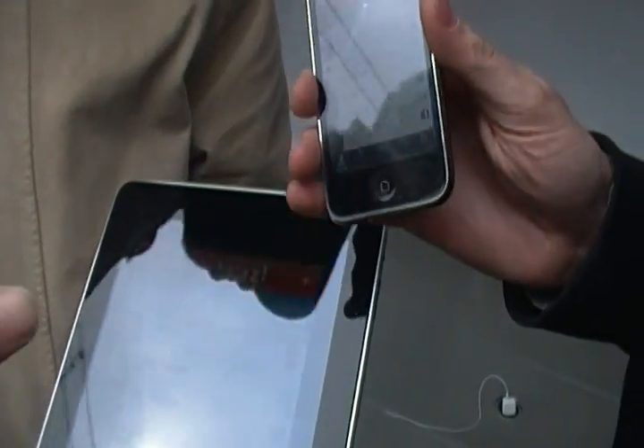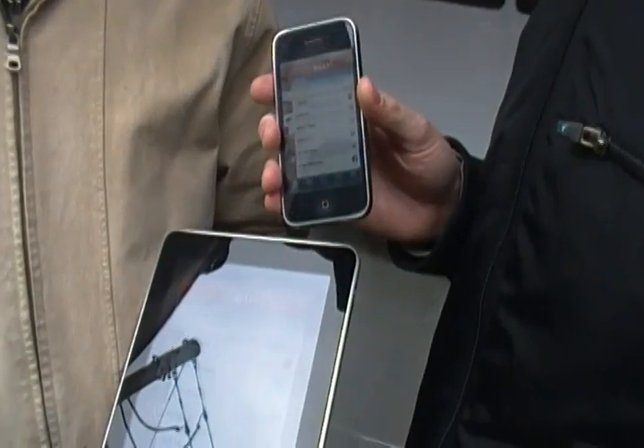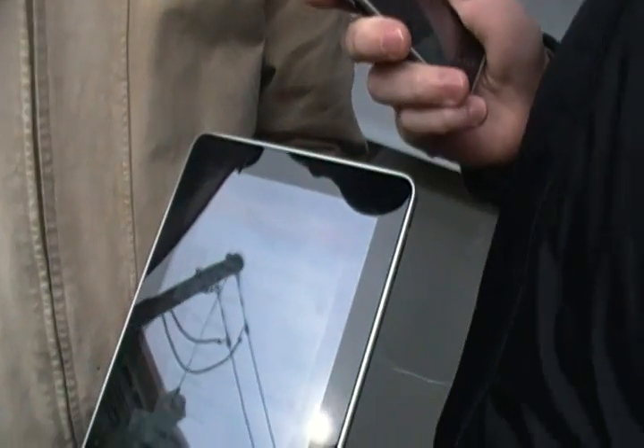Do you need a special phone? No, it works on any internet-enabled mobile phone. And it won't work on this one? No, it's too cheap.